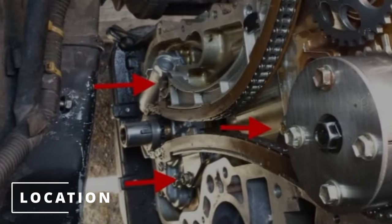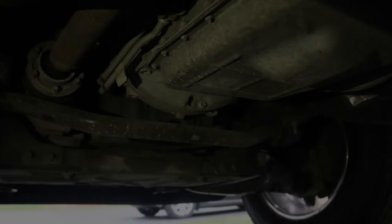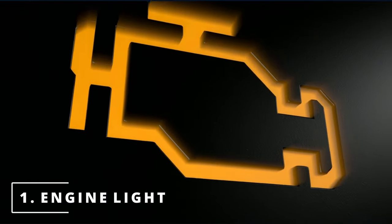The location of the oil pump will usually be behind the timing chain cover towards the bottom, or under the oil pan. The first symptom of a bad oil pump is having your check engine light on.